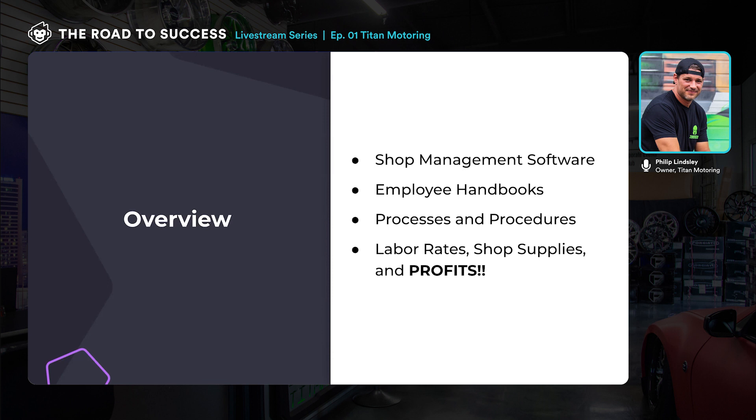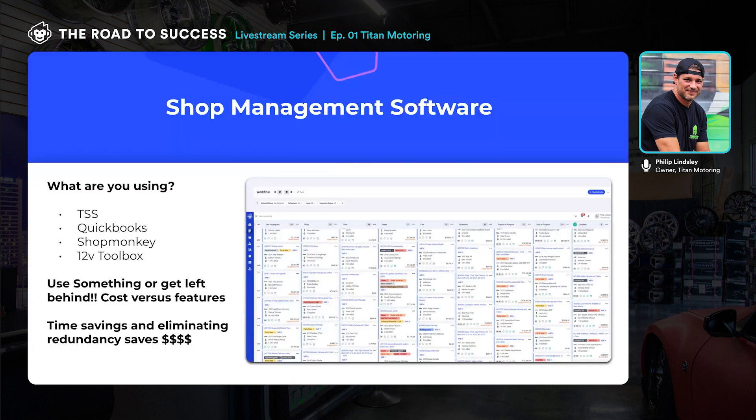People are using all different kinds of software, and whoever's on this call may or may not be using ShopMonkey. This isn't an infomercial — I just say use something. I've got other shop owner friends still using paper or really basic ways to manage their shop, whether it's two employees or 200. You've got to be using some management system, and it becomes more and more necessary as you grow. We really needed it as we grew, and we saw a lot of others fall short.